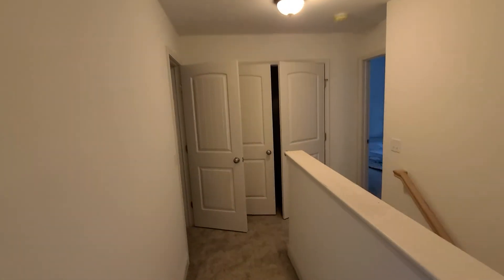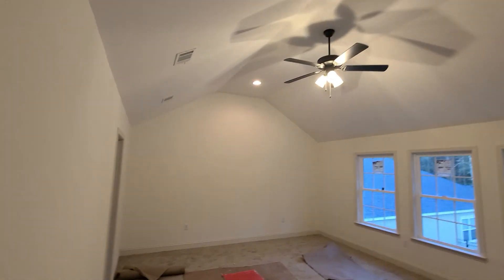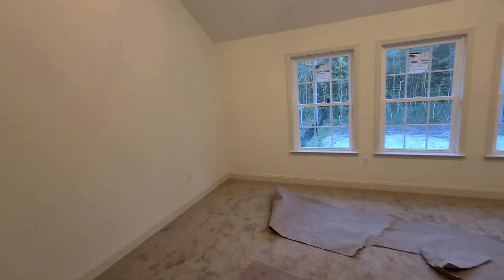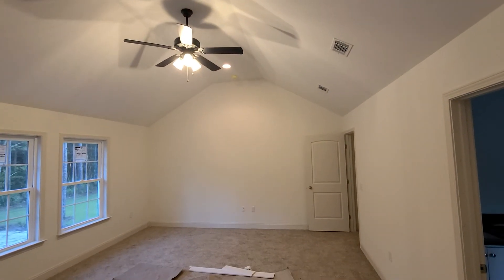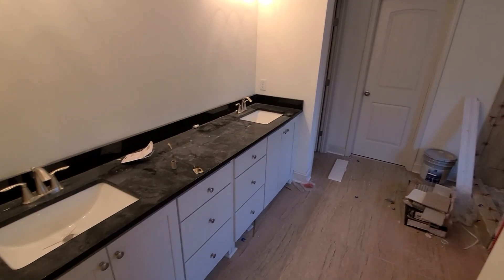I know you've been waiting to see the master. It is a humongous space. And in your master bath...